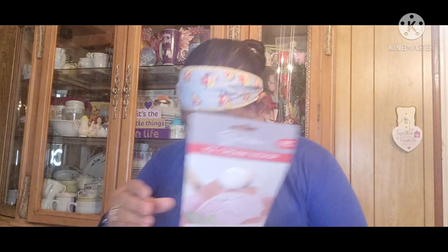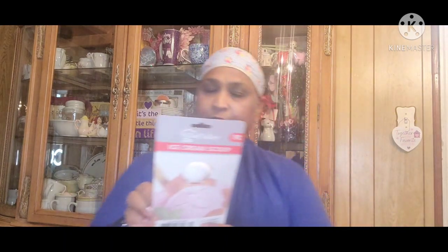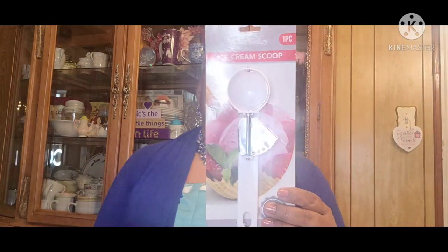The other thing I picked up is the Chef Valley ice cream scoop — one piece, high quality, durable stainless steel, comfort grip, dishwasher safe. I haven't broken it yet. This is what it looks like, Chef Valley.